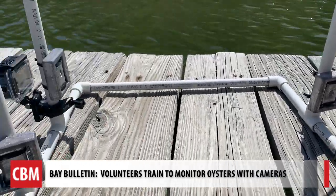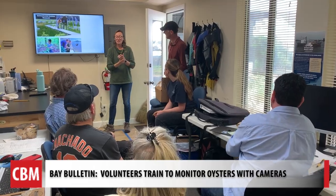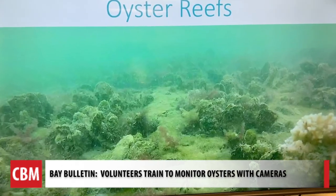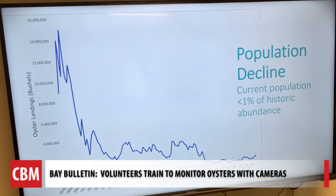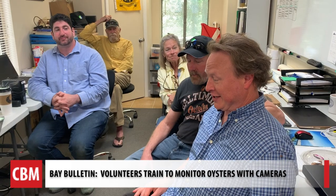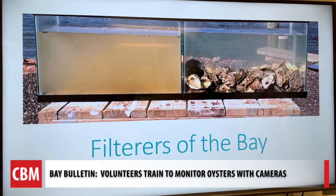How to set the rig, how to turn on the cameras, and why we should care — we're all part of a class with volunteers from the Severn River Association. They learned about the bay's powerful filters and the drastic decline of oyster populations through the years. It's a program called Chesapeake Reefs, funded by a grant from the Chesapeake Bay Trust.